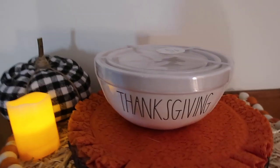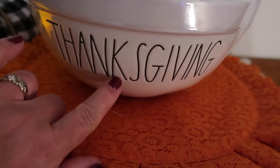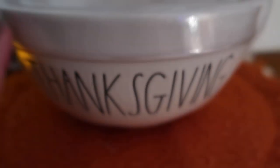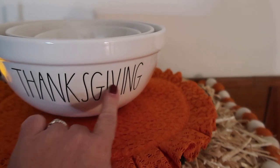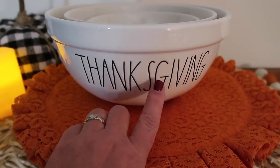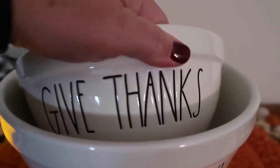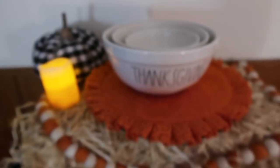Next up, I was able to find the ceramic Thanksgiving bowl set. I found this at TJ Maxx for $39.99 — it's a three-bowl set. I love the writing on these; everybody's calling it like long letters. The big one says Thanksgiving, the smallest one says grateful, and the middle one says give thanks. I think they're very simple and elegant — very happy to have found these.